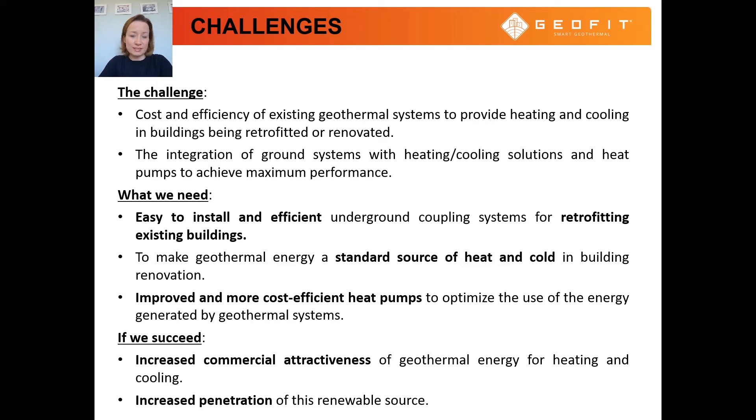What are the challenges of utilizing geothermal systems for building retrofit? Firstly, the cost and efficiency of existing geothermal systems, mostly based on vertical wells, are not competitive, in particular when drilling is difficult. Secondly, the integration of ground systems with heating and cooling solutions and heat pumps to achieve maximum performance is also a great challenge that needs to be addressed.